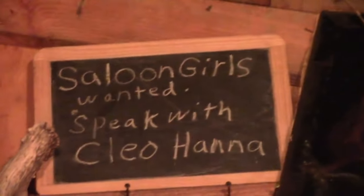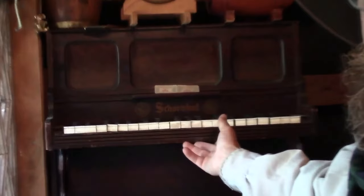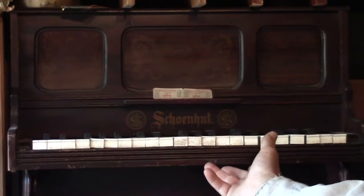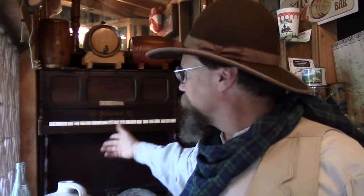I've got a sign up here about Cleo Hannah looking for saloon girls, and another sign of my friend Pat Hannah. This upright piano is just to replicate the one they had. Debbie Weitzel used to play and entertain people for quite a while, so I've put that in there just to remember her and the Weitzel family.